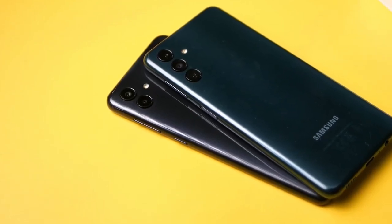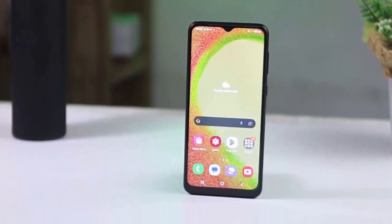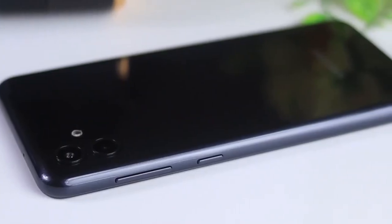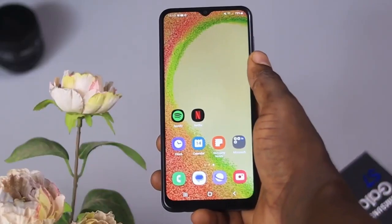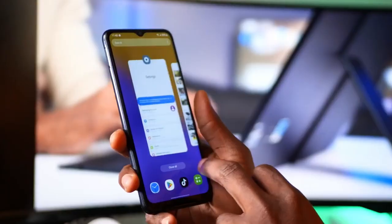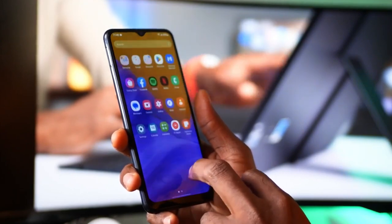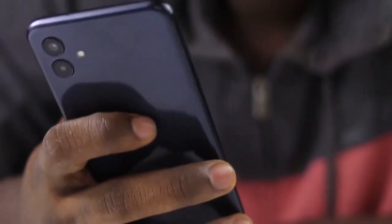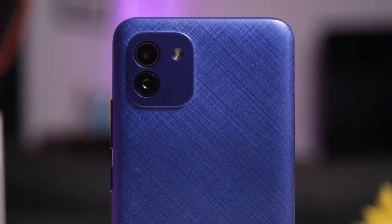The device is equipped with Bluetooth 5.0, GPS, and Micro USB 2.0. Samsung Galaxy A04 is powered by a LiPo 5000 mAh battery, which is expected to offer great battery endurance. The device features a 6.5-inch PLS LCD display with a resolution of 720 x 1600 pixels, which is decent for a mid-range device.